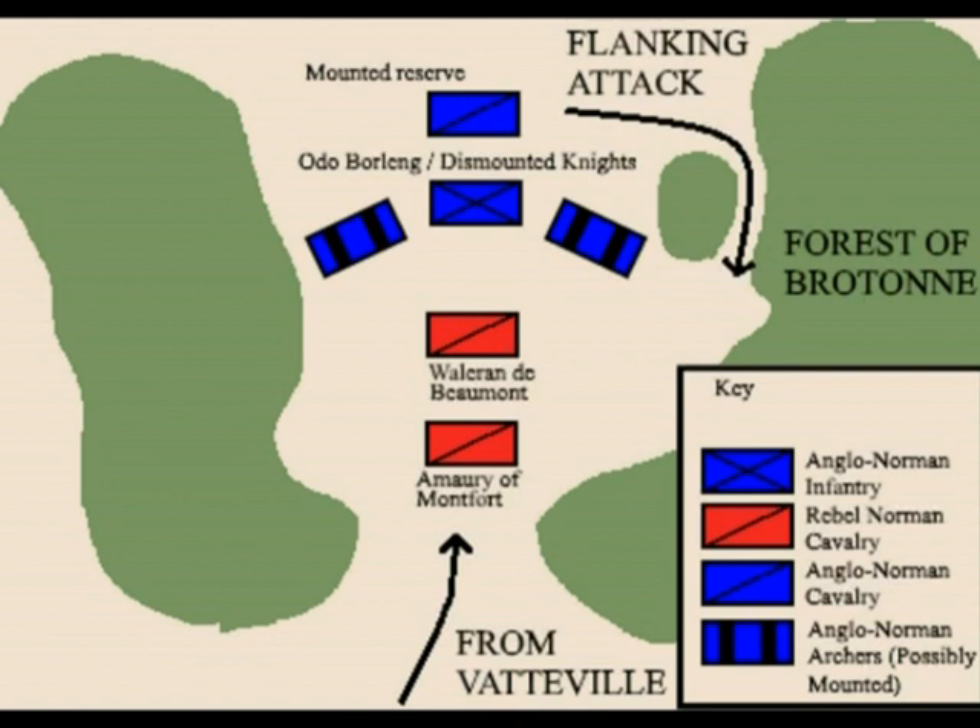Hello everyone. Today we talk about the Battle of Burg-Terhuld, fought on March 26th, 1124, between the forces of King Henry the First of England — however led by Otto Borlang as the sovereign was in Cannes at the time — and the rebel Norman forces led by Valerian de Beaumont, or actually Omery the Third de Montfort. That depends on the sources; today we will follow Orderic Vitalis, who is the most informed one.